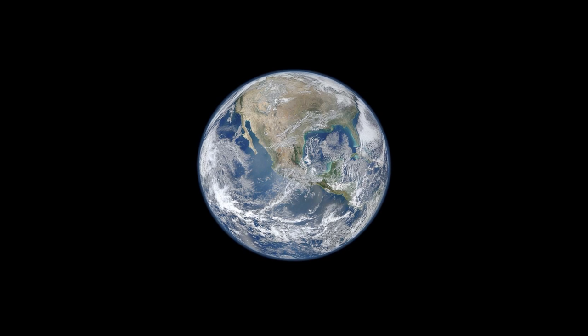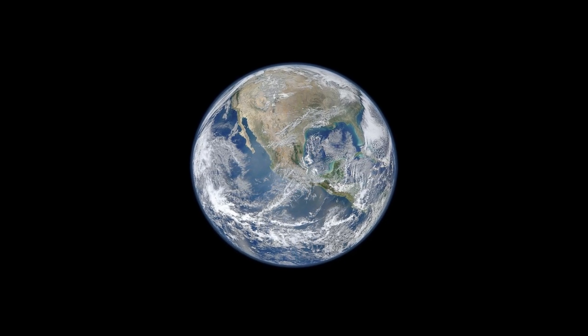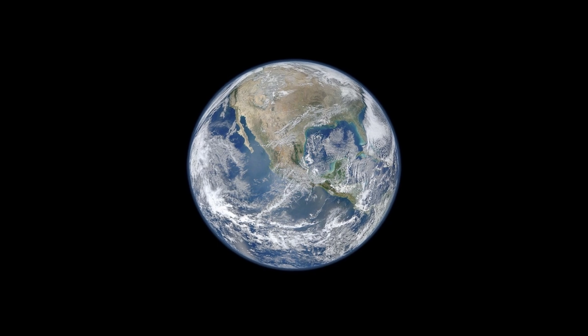Thanks very much, it's great to be here today. It can be all too easy to be overwhelmed by the scale and the complexity of climate change, so I thought it would be useful to provide an overview of where we're at, where we're going and how to get there. So let's start with the big picture. I love this image.